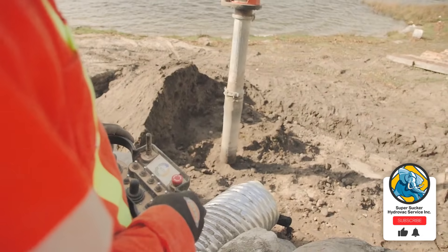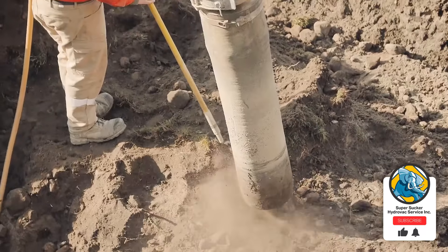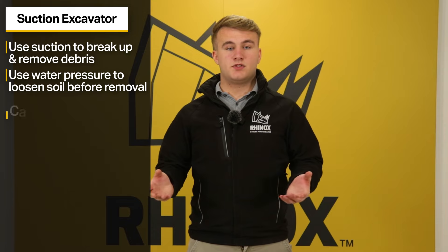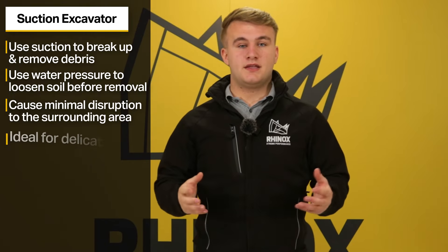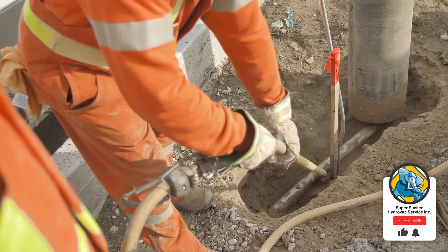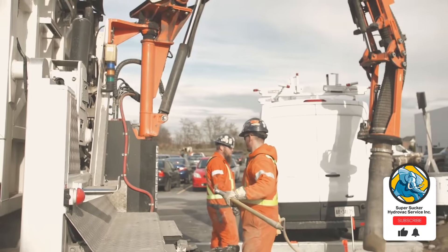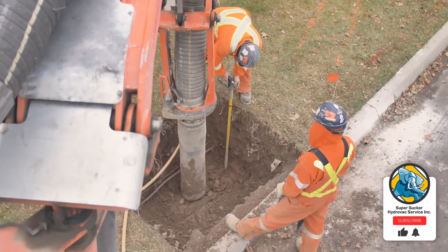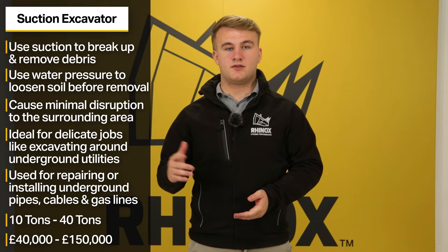Number nine, suction excavators. Suction excavators, or vacuum excavators, use a powerful suction to break up and remove debris. They sometimes use water pressure to loosen the soil before excavating. These machines are highly precise and cause minimal damage to the surrounding area, making them ideal for excavating around underground utilities to prevent any damage. Suction excavators are primarily used for utility work in urban areas such as digging around gas mains, water pipes and other sensitive areas. Sizes can vary from 10 to 40 tonnes, and prices range from £40,000 to £150,000.